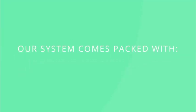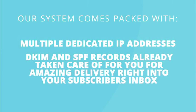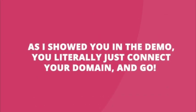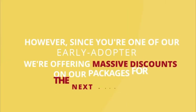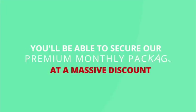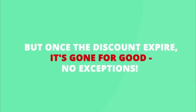Our system comes packed with multiple dedicated IP addresses, DKIM and SPF records already taken care of for you for amazing delivery right into your subscriber's inbox, balance and complaint monitoring built in and handled for you, and much more. As I showed you in the demo, you literally just connect your domain and go. And that's why we will be charging the premium monthly fees that the big name brands do. However, since you're one of our early adopters, we're offering massive discounts on our packages for the next week only. Once this discount expires, it's gone for good, no exceptions.